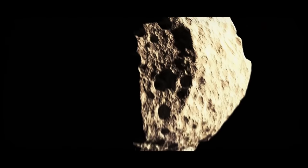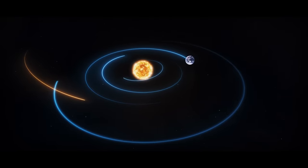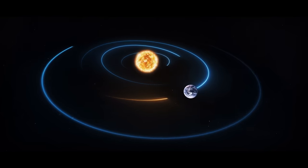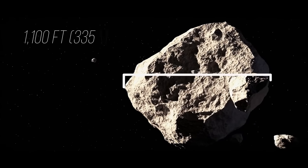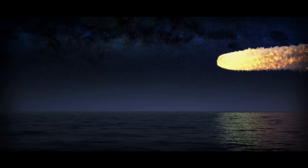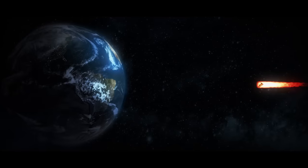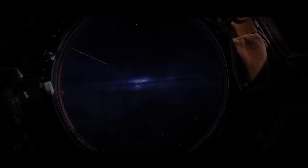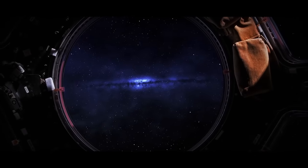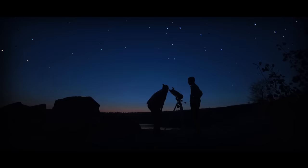In 2004, astronomers discovered a huge asteroid nearing Earth. The first observations showed the chance of the space rock hitting our planet was a bit less than 3%. The asteroid was named Apophis — it's more than 1,100 feet across and weighs about 20 million tons. It's supposed to streak across the sky on Friday, April 13, 2029. Apophis will pass at a distance of 19,000 miles from Earth's surface, and up to 2 billion people will be able to watch it with the naked eye.